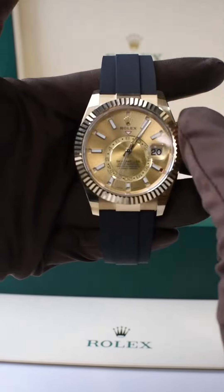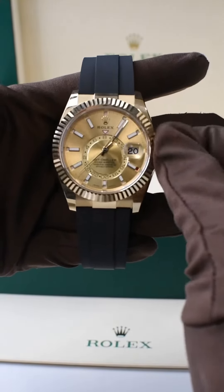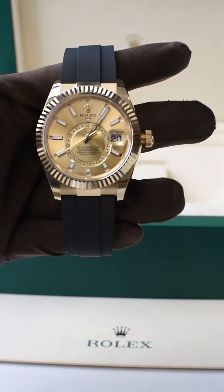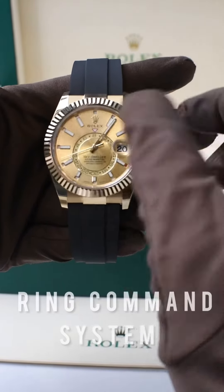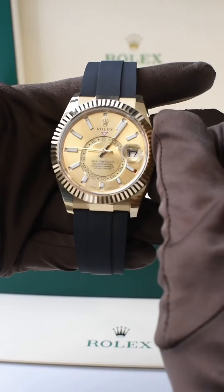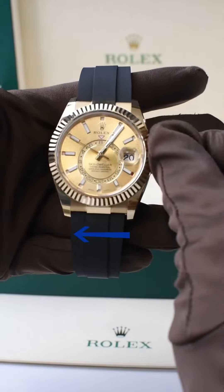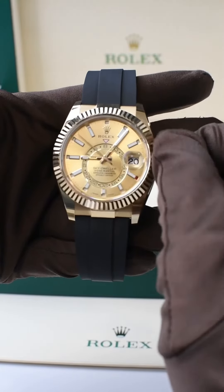For those who don't know, the watch has a unique and very user-friendly Ring Command system located on the bezel. The first position allows you to change the date and month. In position two, by moving the bezel one click to the left, you can change the local time.